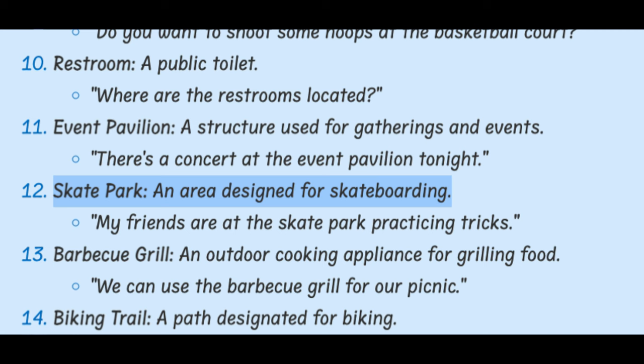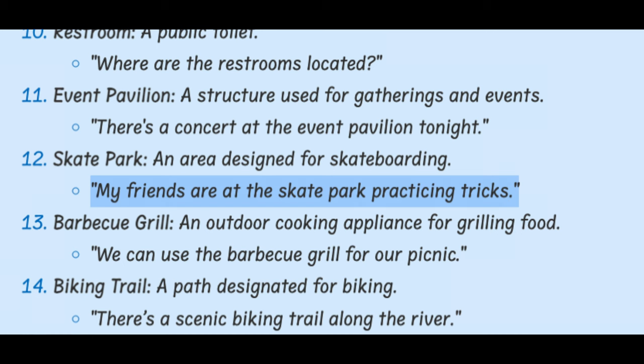Skate Park. An area designed for skateboarding. My friends are at the skate park practicing tricks.